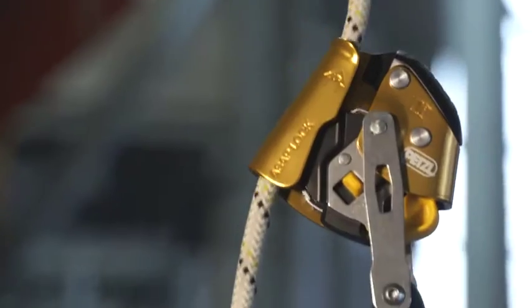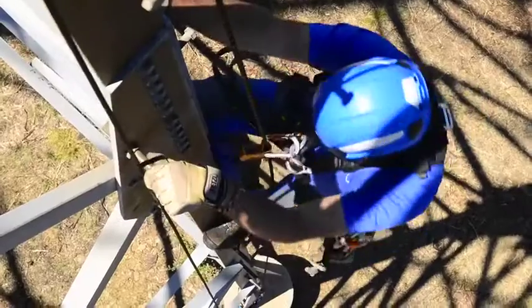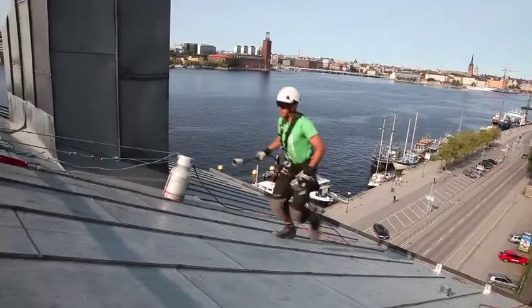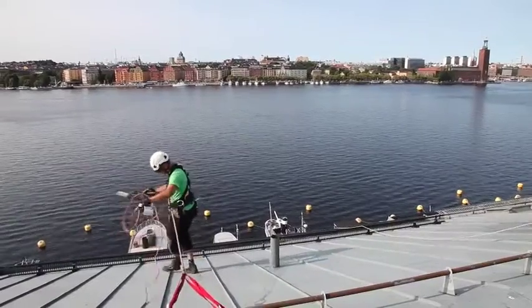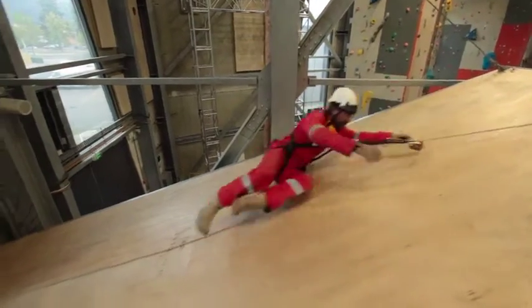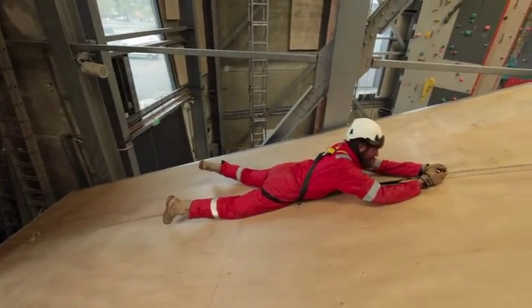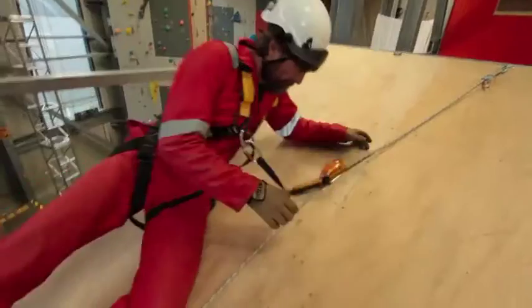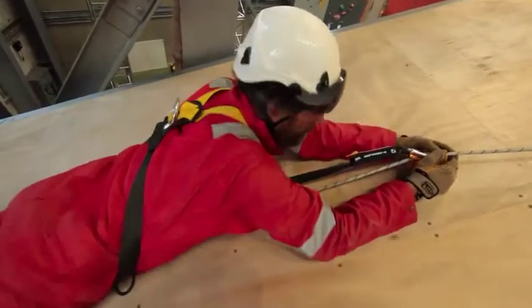This locking concept, based on the rotational speed of the locking wheel, works in every potential situation encountered at a work site — moving up or down, with the rope running either vertically or diagonally. In the event of a fall, the user's natural reaction is often to grab the device with both hands. The ASAP and ASAP lock ensure that the worker is protected, even in this type of situation.